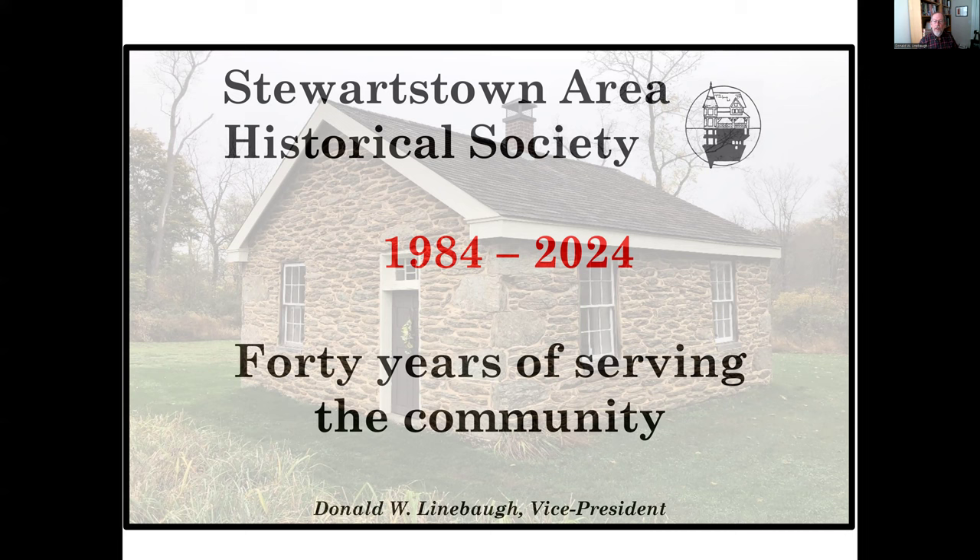Hi, I'm Don Linebaugh, Vice President of the Stewartstown Area Historical Society and a Professor of Historic Preservation at the University of Maryland. Welcome to this celebration of the Society's 40th anniversary year, 1984 to 2024.